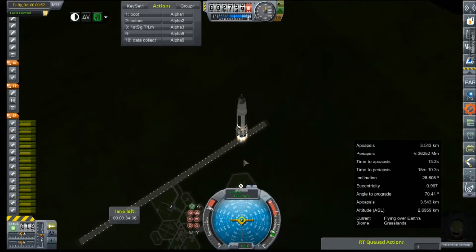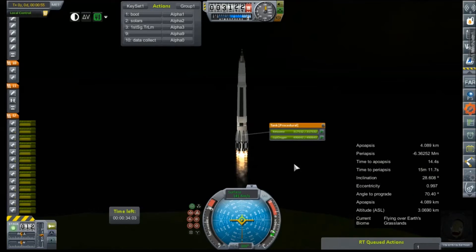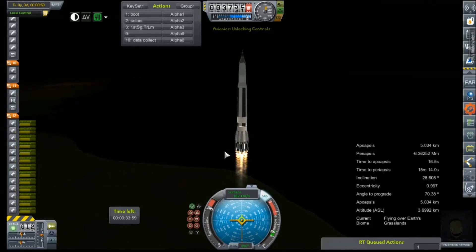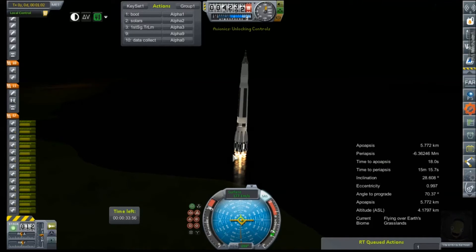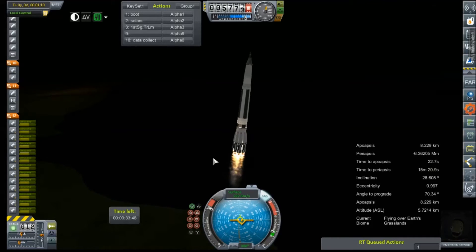Avionics are still locked. Alright, now we've got avionics again. So we start trying to gently lean it into our gravity turn. Not nearly as high as I thought we'd be, or as fast really. But that is a lot of fuel that we just put at the bottom.